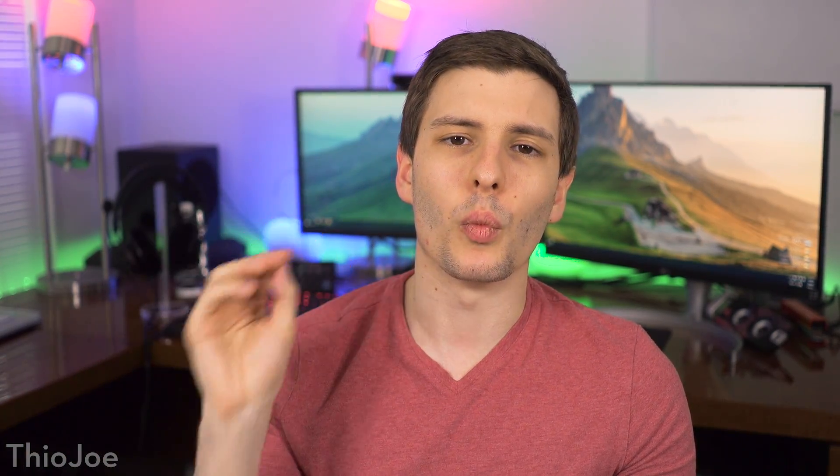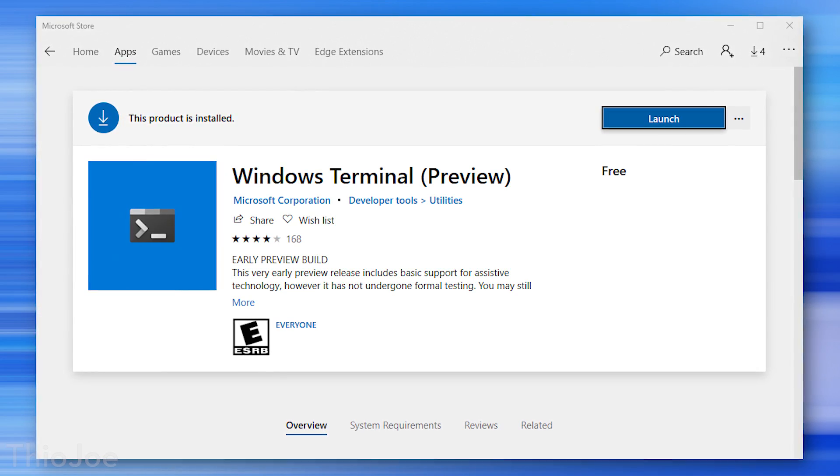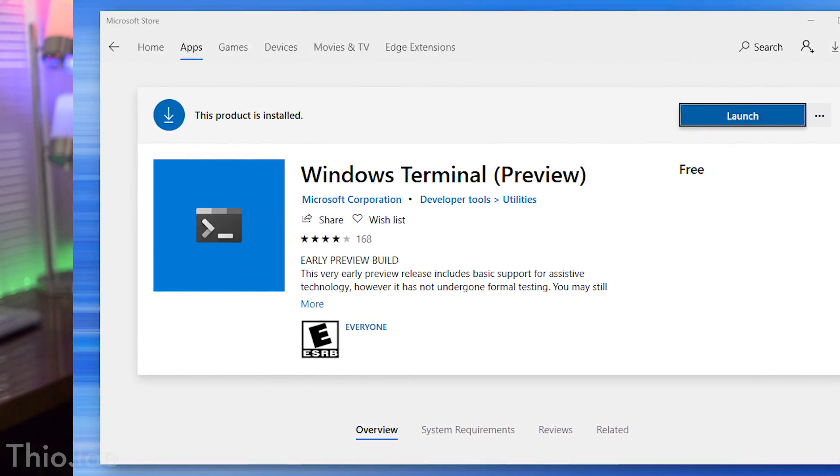This is a preview build, so it's not anywhere near the final build. We're at version 0.3 and they're targeting a final public build at 1.0, which they said they're trying to release by the end of the year. You can download the preview build either from the Microsoft App Store or from Microsoft's GitHub — I'll put both links in the description. One thing to keep in mind is you'll need the Windows May 2019 update, build 1903, to be able to run this terminal.